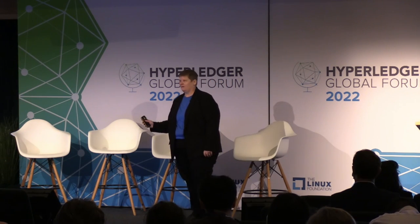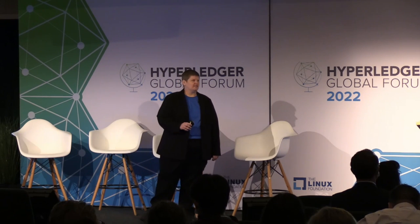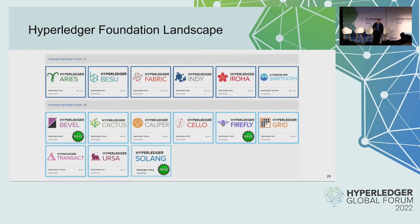As you are all aware, Danielle already mentioned what the landscape looks like within Hyperledger. We do have six projects that have graduated and we have nine projects that are incubated. Since the last time we met, which was virtually, we've had three new projects that have been added to Hyperledger.